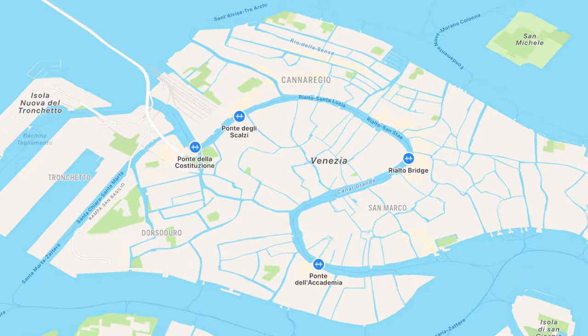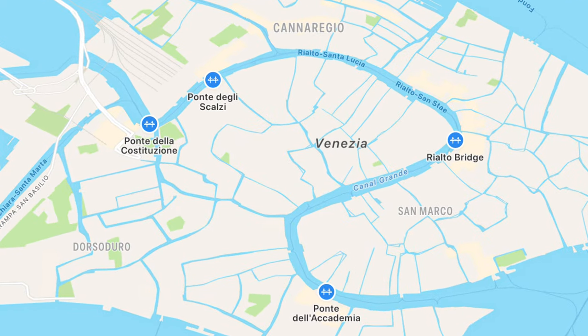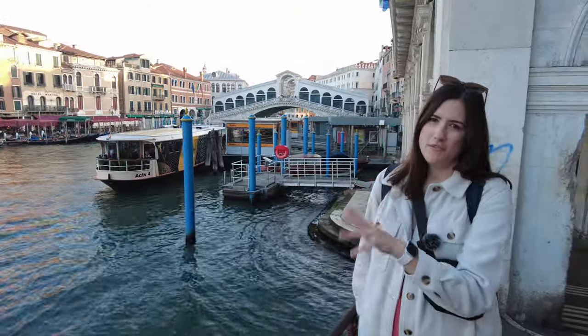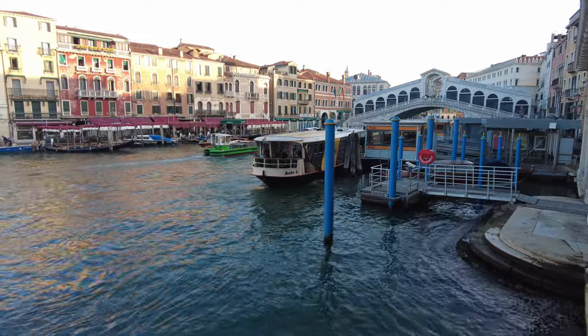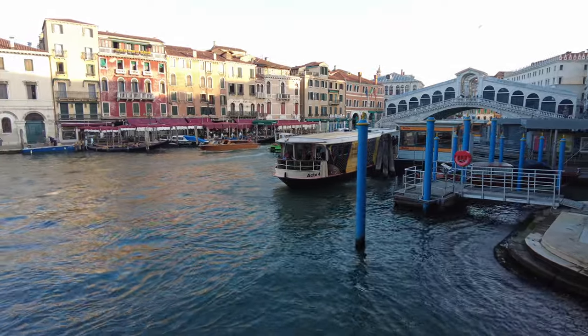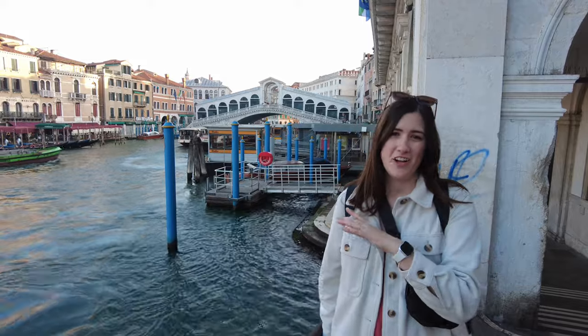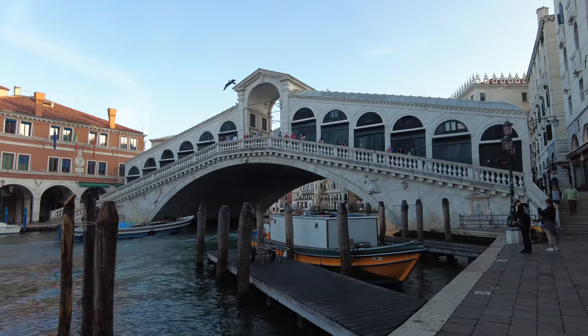There are four bridges that go across the Grand Canal, which is the main canal that snakes through the city of Venice, and the Rialto Bridge is the oldest and most famous of all four. There was actually a design competition in 1588, and that's how they decided on the design that became the Rialto Bridge.